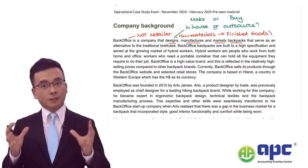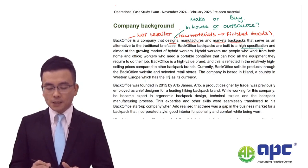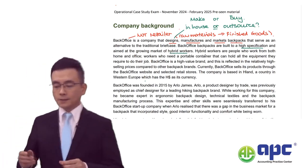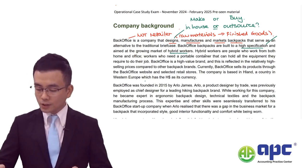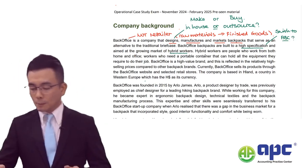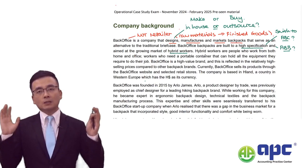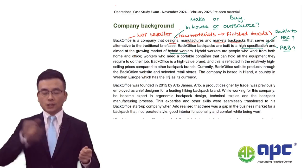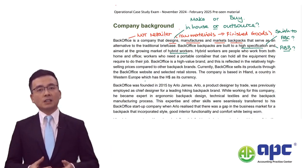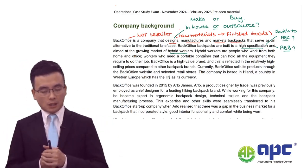We know it's a manufacturer. The Back Office backpacks are built to high specification and aimed at the growing market of hybrid workers. Currently, Back Office is using absorption costing. Why not think about switching to ABC - activity-based costing - on the exam day? With regards to budgeting information, we may also be using activity-based budgeting to support the ABC costing method. To switch from absorption costing to ABC, you need to ensure that overhead costs account for a significant proportion of total costs - usually more than 20% according to best practice.